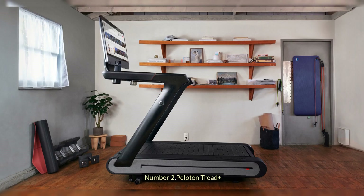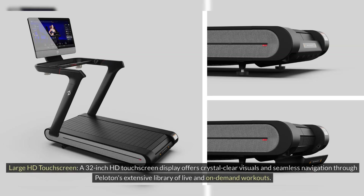Number 2: Peloton Tread Plus. Large HD Touchscreen: A 32-inch HD touchscreen display offers crystal-clear visuals and seamless navigation through Peloton's extensive library of live and on-demand workouts.